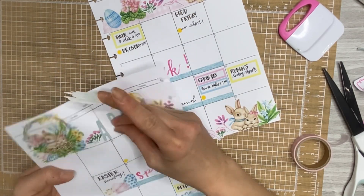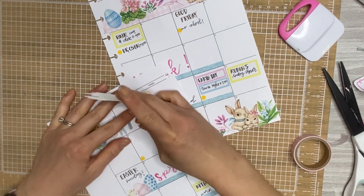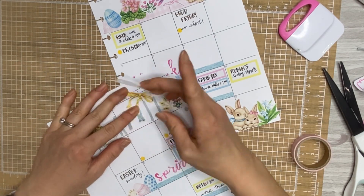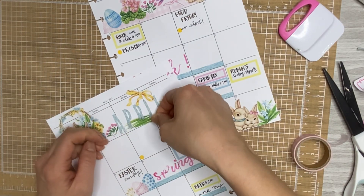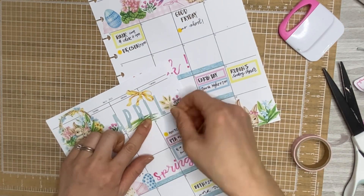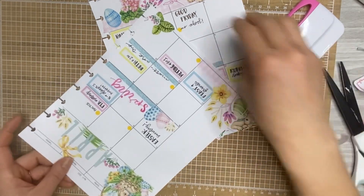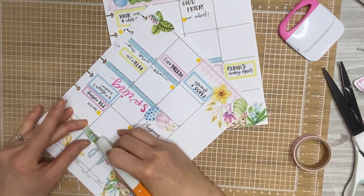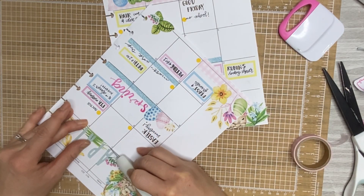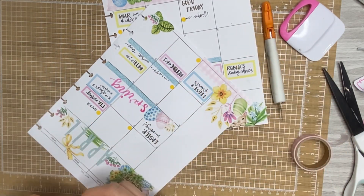I already glued down the P so it's kind of hard to get up near the R. That's better now.